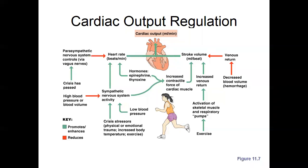So we'll pick right back up where we left off talking about the regulation of cardiac output. This diagram illustrates the parasympathetic and the sympathetic nervous system — what each does as far as reducing or increasing blood pressure.